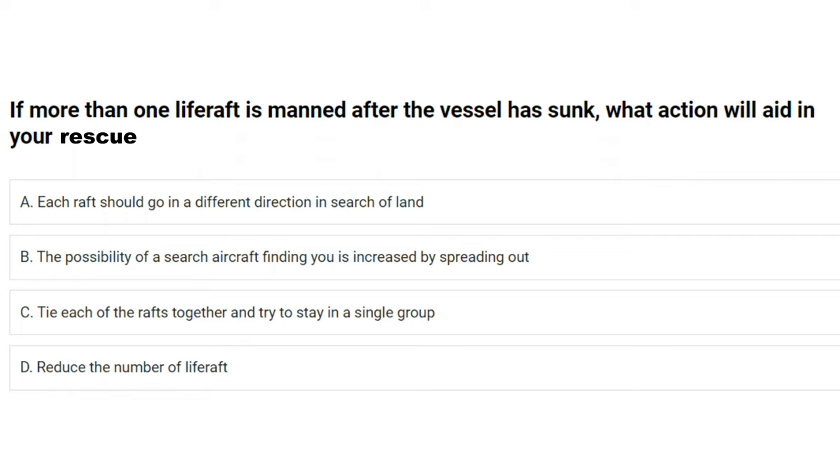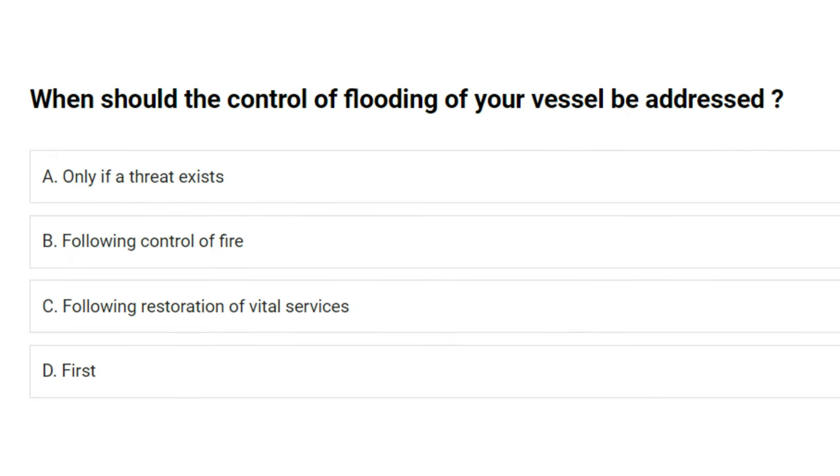If more than one life raft is manned after the vessel has sunk, what action will aid in your rescue? A) each raft should go in a different direction in search of land, B) spreading out increases the possibility of a search aircraft finding you, C) tie each of the rafts together and try to stay in a single group, D) reduce the number of life rafts. The answer is C: tie each of the rafts together and try to stay in a single group.